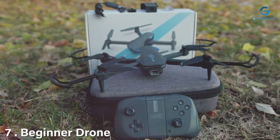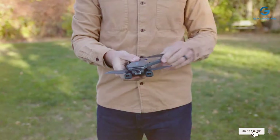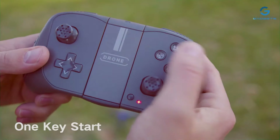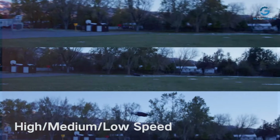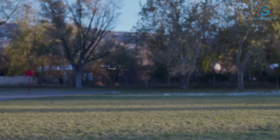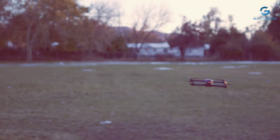Number 7: Beginner Drone, equipped with a high-definition 1080p camera, intuitive voice control, and altitude-hold functionality. This drone is tailored for rookies eager to take to the skies. Designed with simplicity and innovation in mind, it boasts a user-friendly interface and lightweight, durable construction, ensuring effortless handling for beginners honing their skills. Capture stunning aerial footage with the built-in 1080p camera, immortalizing your first flights with crisp, clear images and videos.